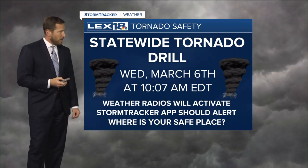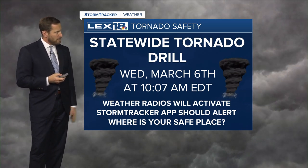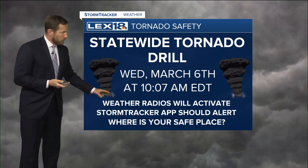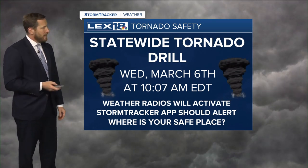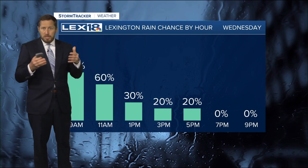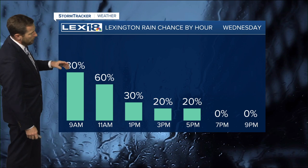With that said, we've got our statewide tornado drill today at 10:07 AM. Weather radios will activate, and your Storm Tracker weather app, which is a free download and a great handy tool to have, should alert you as well. Just think about where is your safe space. We always talk about getting downstairs to the lowest level of your building — the basement, preferably, or an interior room. Start thinking about those things as we get more into severe weather season.